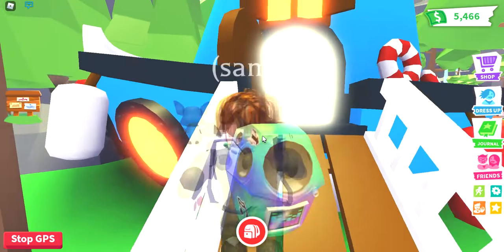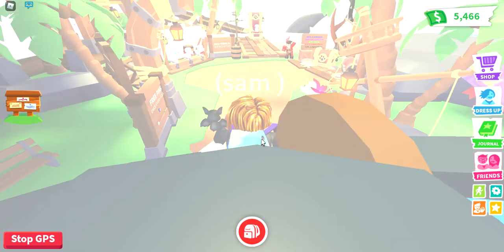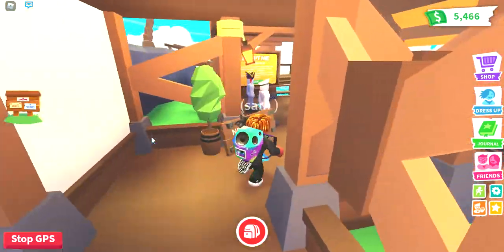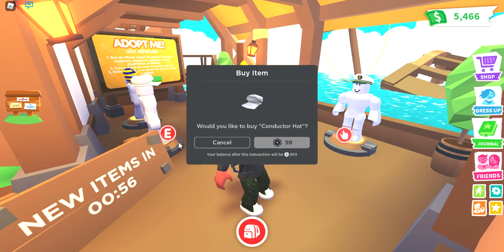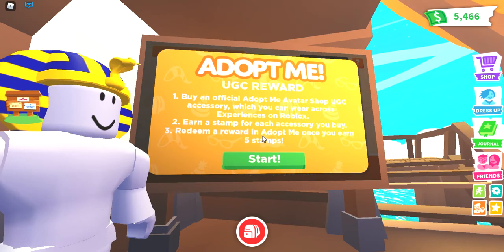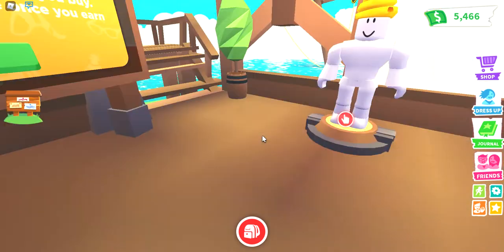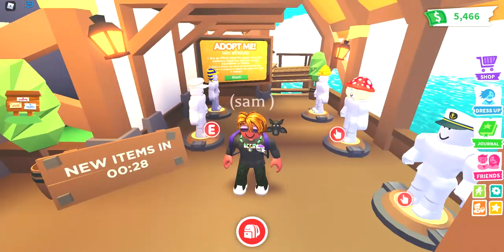Also the desert is coming in about 24-25 hours, so for you guys it'll nearly be out — when I premiere this it'll be about two hours in, so check that out. Here's the new UGC reward area. It says: first, buy official Adopt Me avatar accessories which you can wear across experiences on Roblox; two, earn a stamp for each accessory you buy; three, redeem a reward in Adopt Me once you earn five stamps.